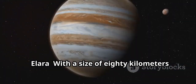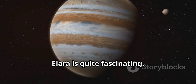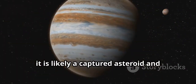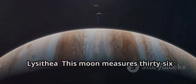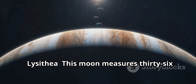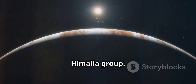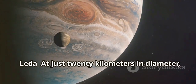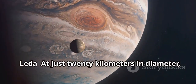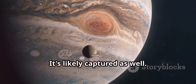Elara is 80 kilometers in diameter and is quite fascinating. Like Himalaya, it is likely a captured asteroid and belongs to the same group. Lysithea measures 36 kilometers in diameter and is yet another captured asteroid in the Himalaya group, one of the smallest members at just around 20 kilometers, and is likely captured as well.